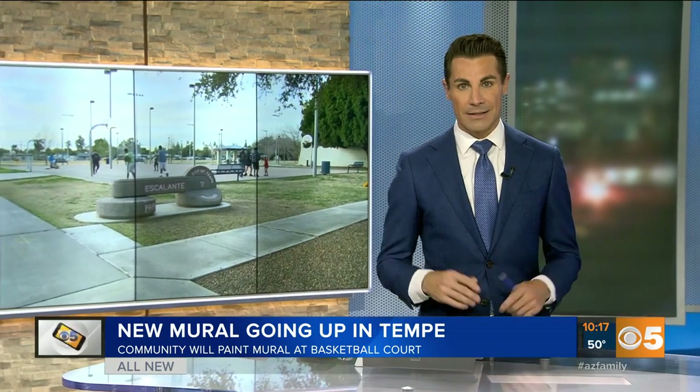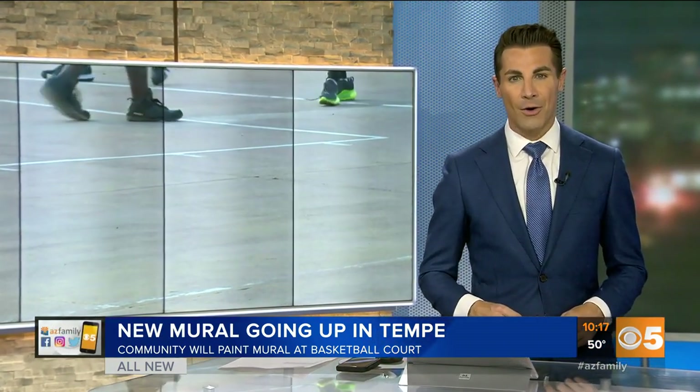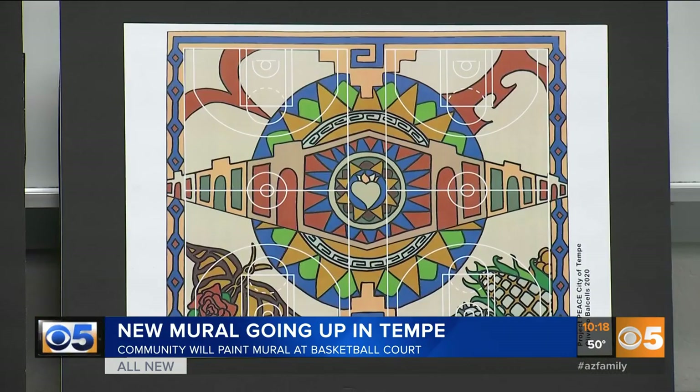All new tonight on the news at 10 o'clock: Tempe scored a new mural. It'll be painted on a basketball court over at Escalante Park. The artist revealed the design tonight and says that he wanted to incorporate the history of that neighborhood. Kids got to actually vote on the final design.